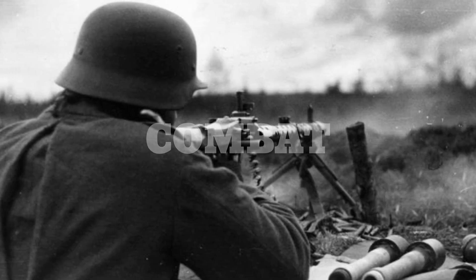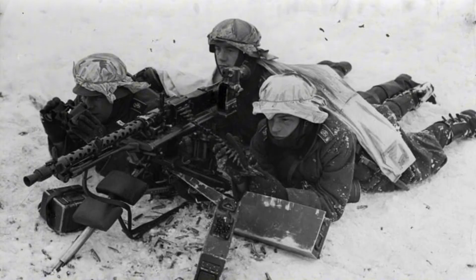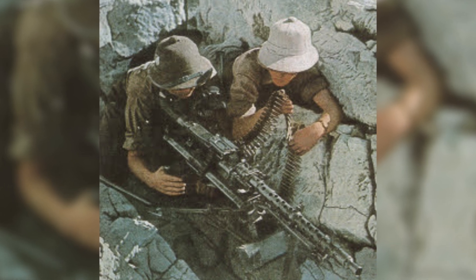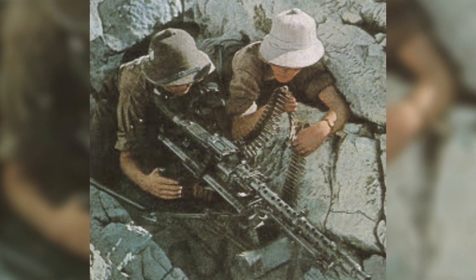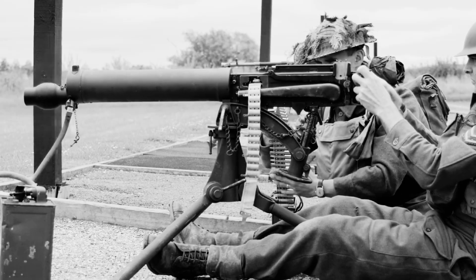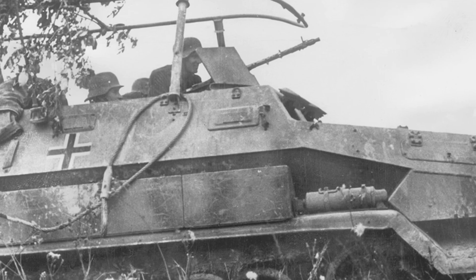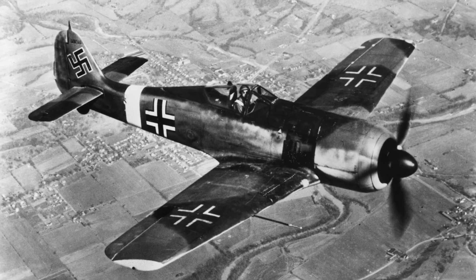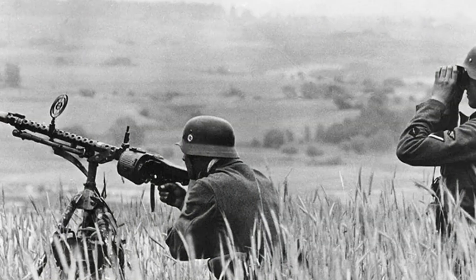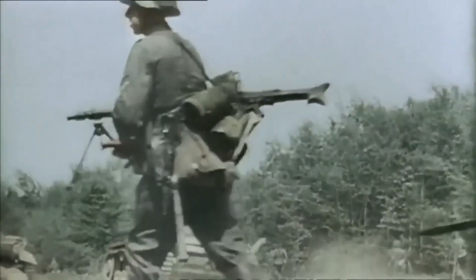The MG34 saw action for the first time in the Spanish Civil War, where a few early models were sent to German-backed nationalist forces as part of a secret weapons testing program. It quickly proved to be the most advanced machine gun of its time, far superior to the outdated or water-cooled models still in service with other nations. It was mounted on tanks, half-tracks and aircraft, and widely used by infantry in numerous configurations. However, the MG34 made up only about one-third of the German machine guns until 1941, when it was fully standardized.